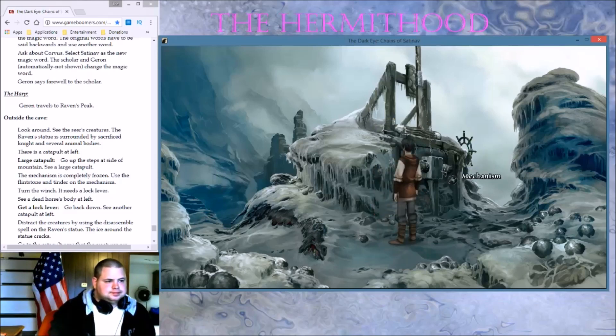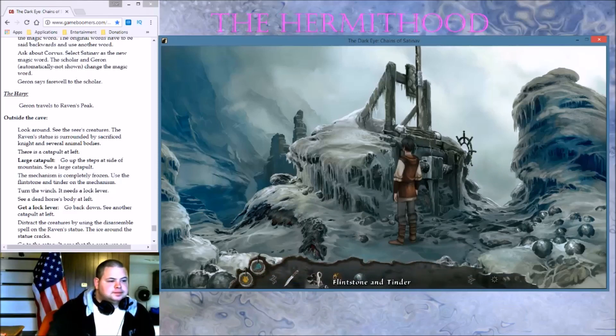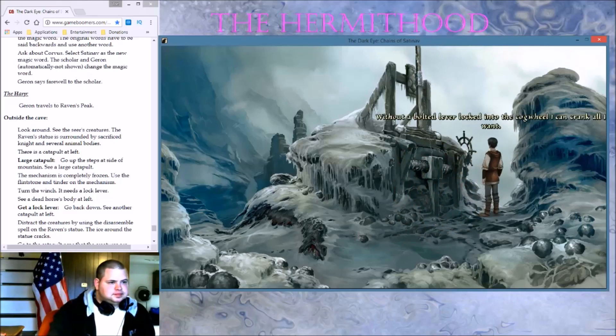Completely frozen. Use the Flintstone and tinder — let's melt this baby. The ice is coming off — now it should be working. Do we put the projectile inside of this thing? No. Without a bolted lever locked into the cogwheel, I can crank all I want. Get a lock lever — go back down and see another catapult at left.